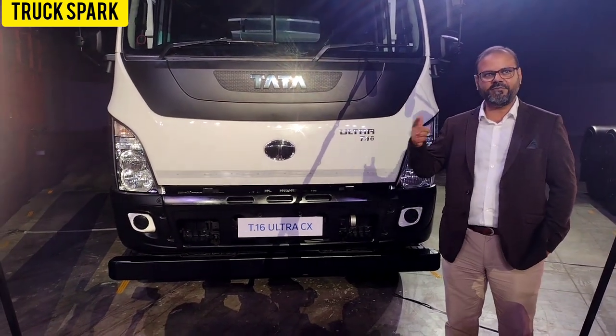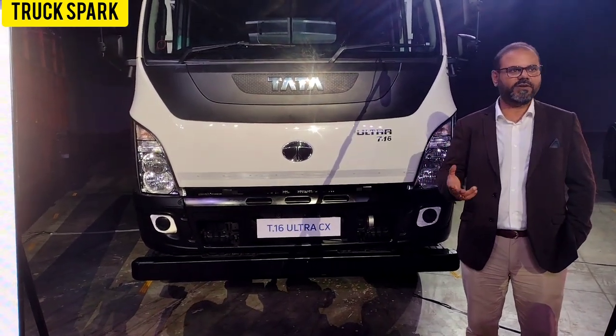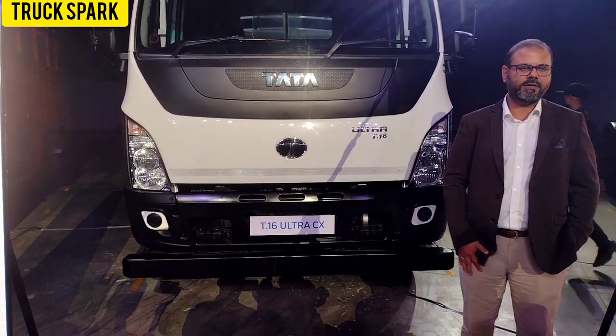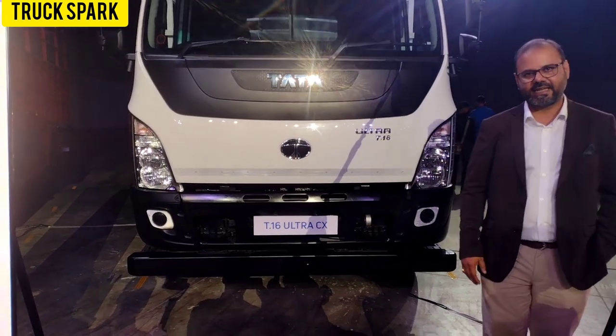An efficient, fuel efficient, extremely safe, extremely comfortable, very well connected and super profitable truck — which is what the ULTRA T16CX is.